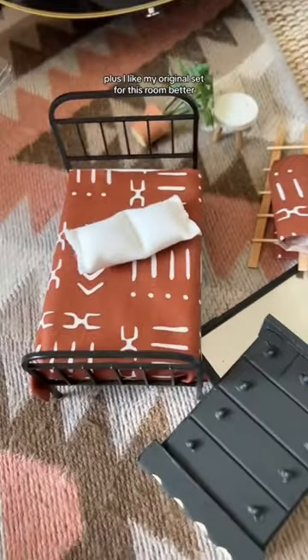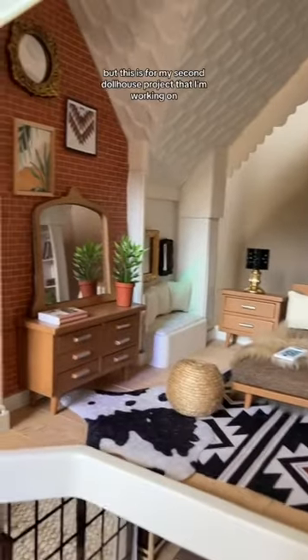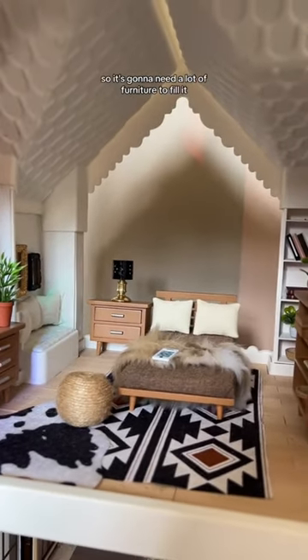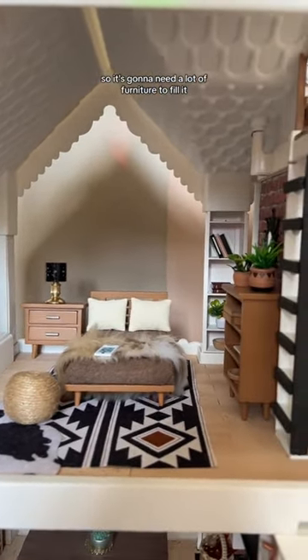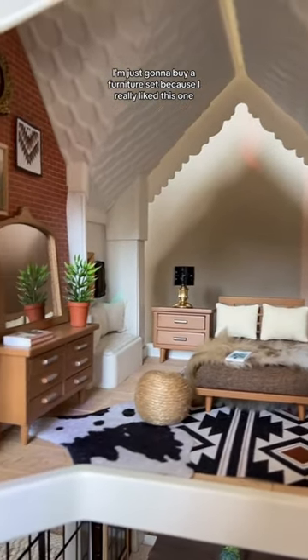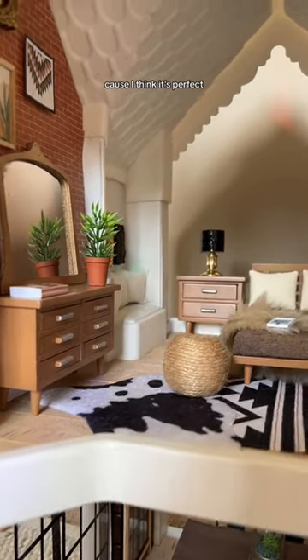Plus I like my original set for this room better, but this is for my second dollhouse project that I'm working on. The bedrooms are a lot bigger, so it's gonna need a lot of furniture to fill it. Plus I have two bedrooms, so I'm just gonna use this furniture set because I really liked it. I'm not even gonna paint it or do anything to it because I think it's perfect.